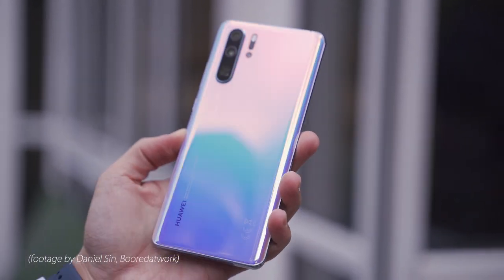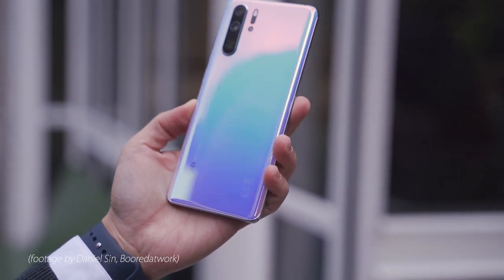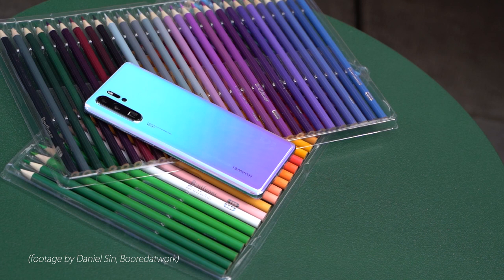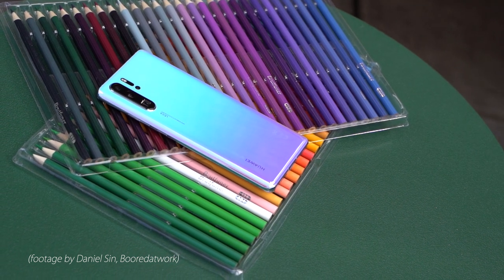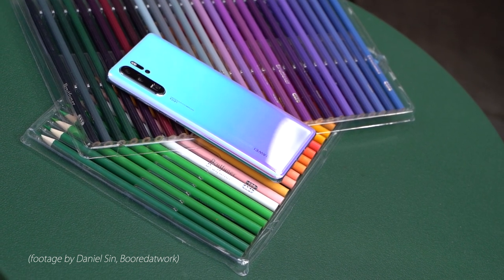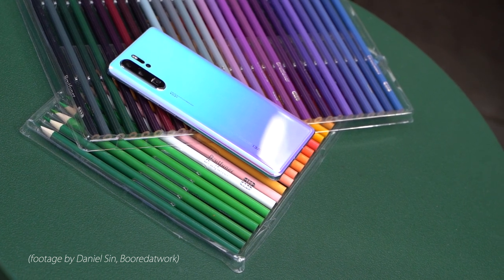You probably saw all of the coverage that's been going up on YouTube and all over the internet, so you probably know everything there is to know about these phones. Let me just give you some of my hot takes on it. As far as the Huawei P30 and P30 Pro are concerned, the footage in this video was provided by ThunderE over at Bored at Work — so many thanks for letting me use some of this footage so I can visually show the things I want to react about.